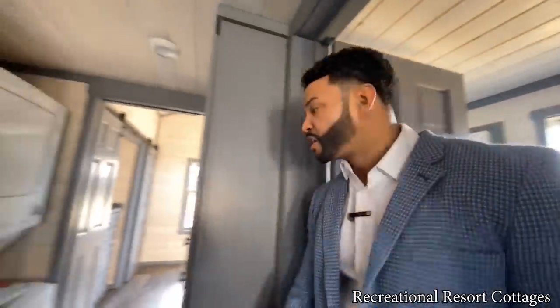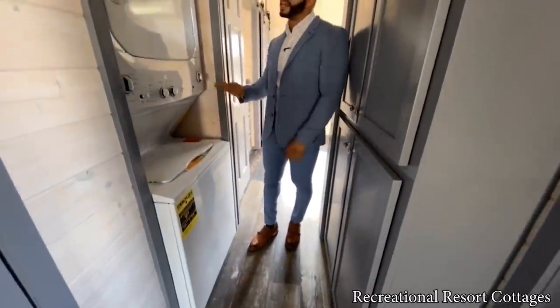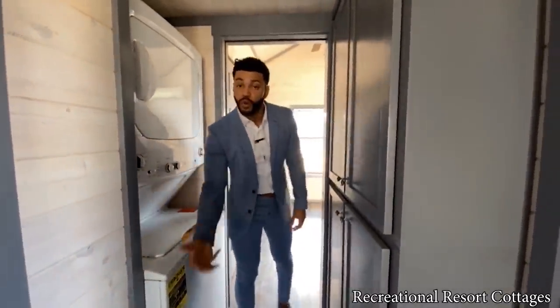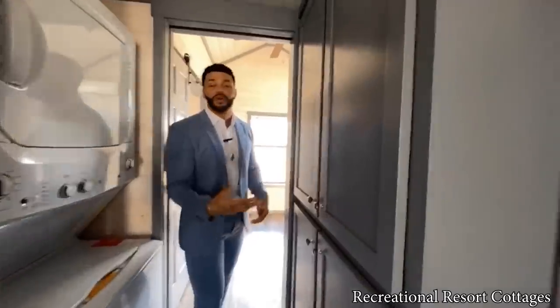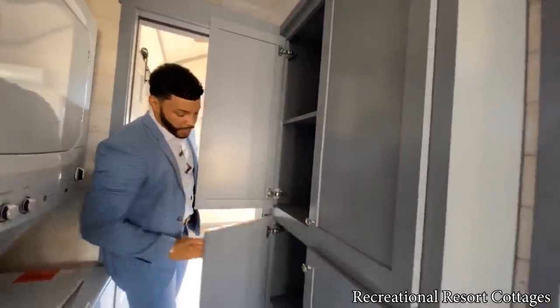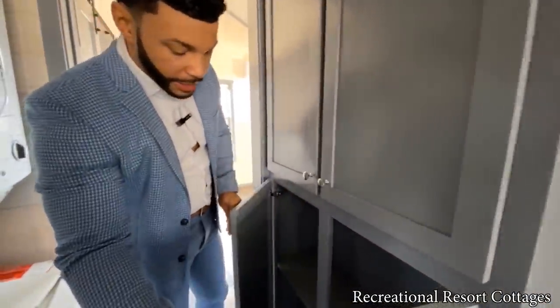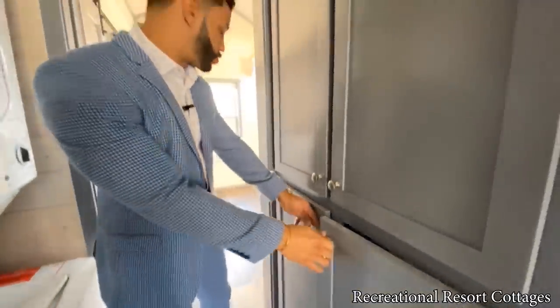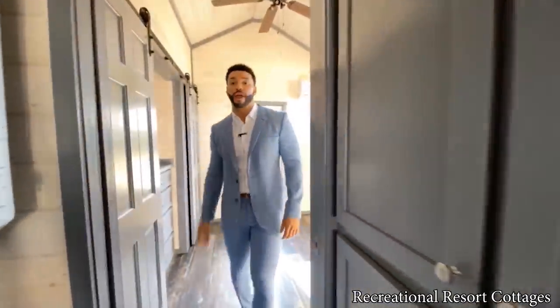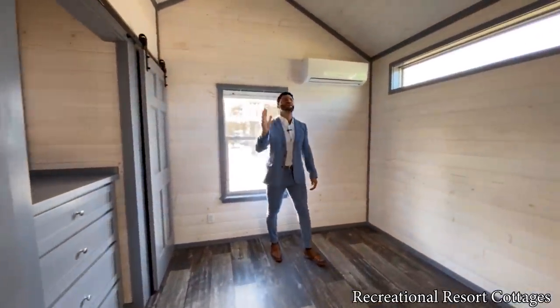Going down your hallway, you've got your stackable washing machine and dryer right here — very convenient. And we added more storage: look at that big, tall cabinetry so you can store everything you need.